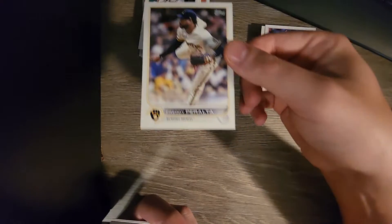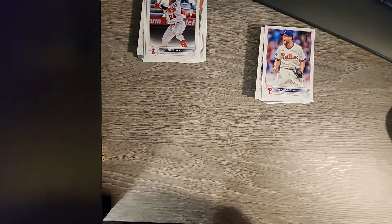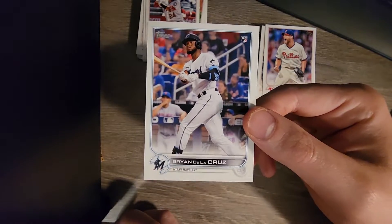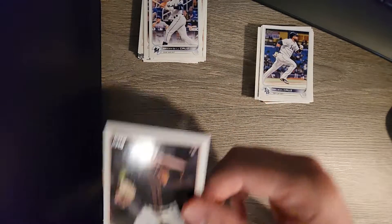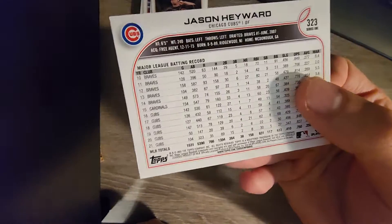Freddy Peralta on Milwaukee. Man, Kurt Suzuki - didn't know he was still around. I said that about a lot of people in Series 2 as well. Brian De La Cruz. And then Nelson Cruz - that's a former Ranger. Sammy Long on the Giants. Jason Heyward - unfortunately has not been the same since signing with Chicago.